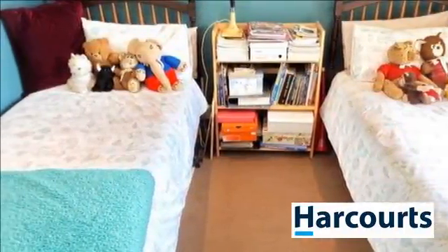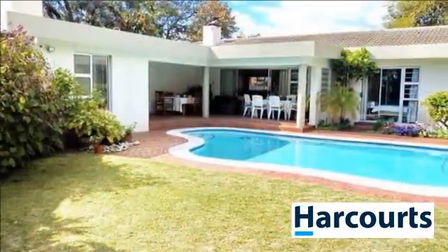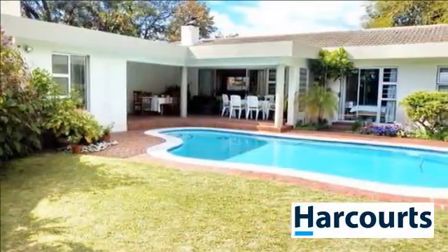Phone today — tomorrow might just be too late. For more information on this property or to arrange a viewing, please contact us.